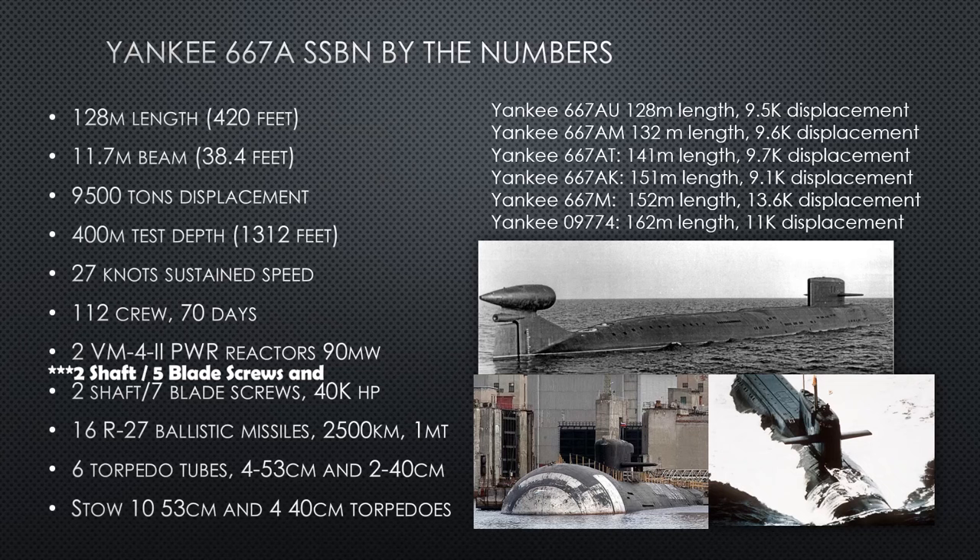Yankee 667-Alpha SSBN by the numbers: 128 meters long (420 feet), 11.7 meters of beam (38 feet). Base displacement is 9,500 tons with a test depth of 400 meters. She can do a sustained 27 knots — during sea trials hull one recorded 28.5 knots, but she couldn't maintain that. Crew of 112 people, endurance of 70 days. Two reactors, two independent shafts at 40,000 horsepower per shaft. She can stow 10 large 53-centimeter torpedoes and four 40-centimeter torpedoes.